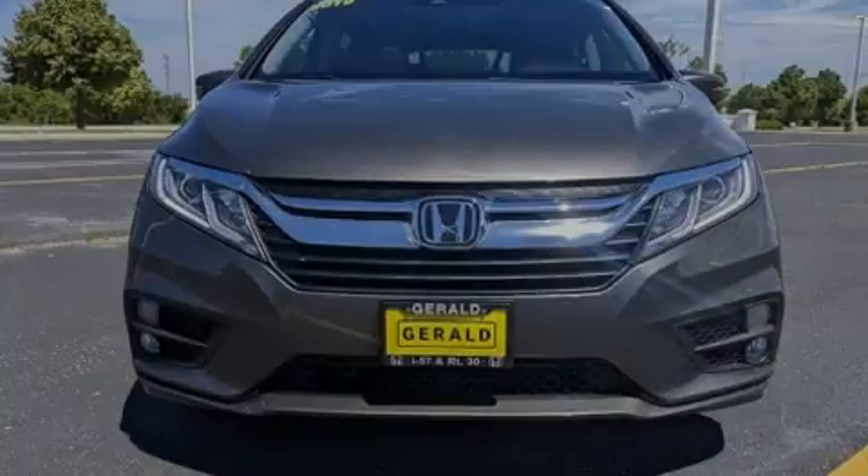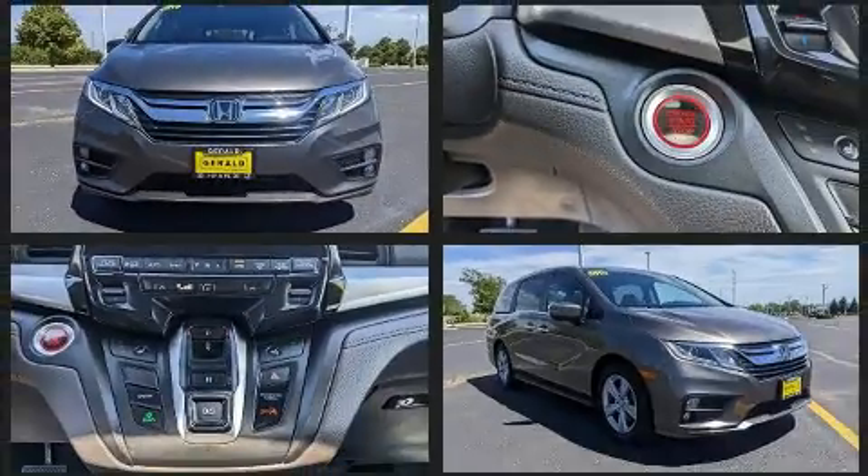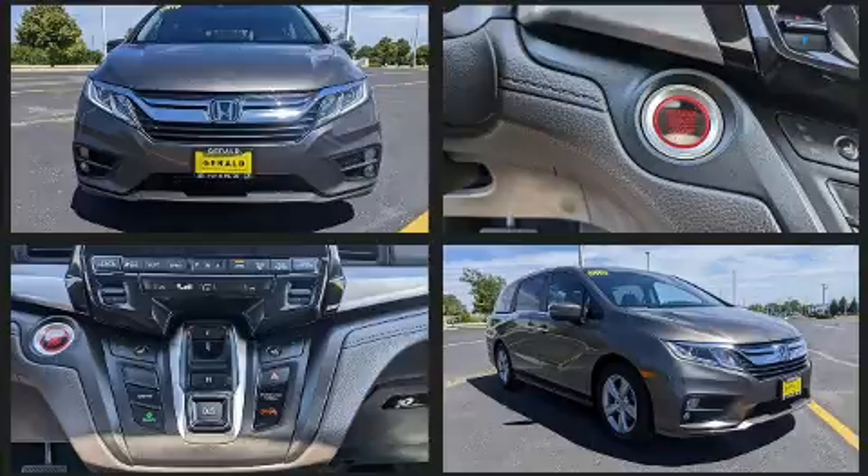Familiarize yourself with the 2019 Honda Odyssey. It features a front-wheel drive platform, an automatic transmission, and the 3.5-liter six-cylinder engine.